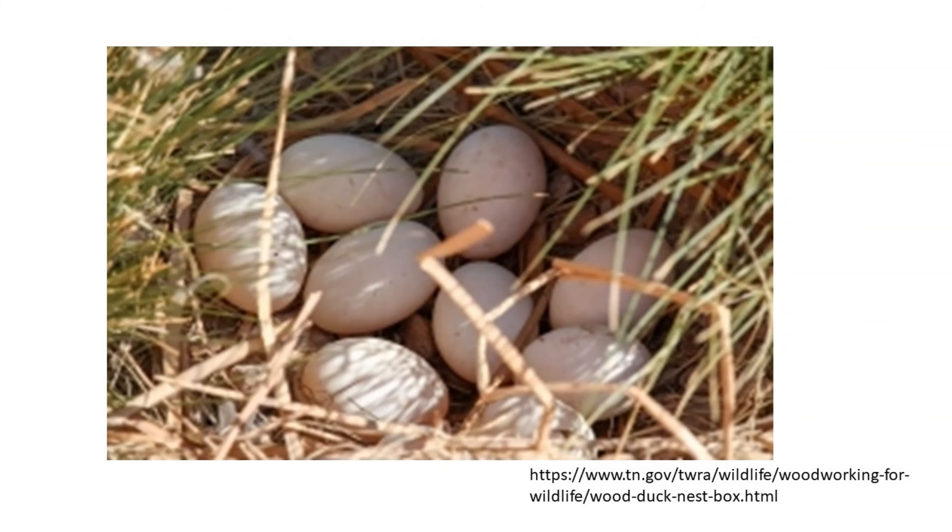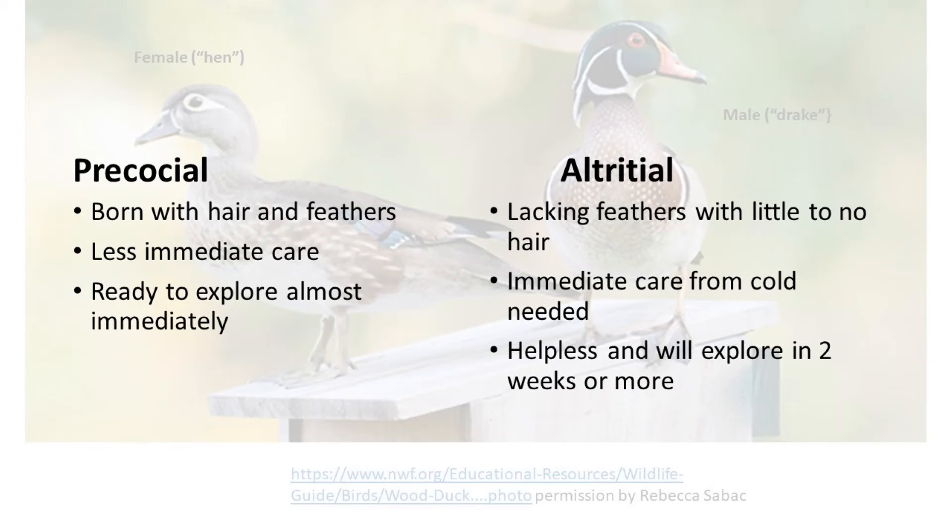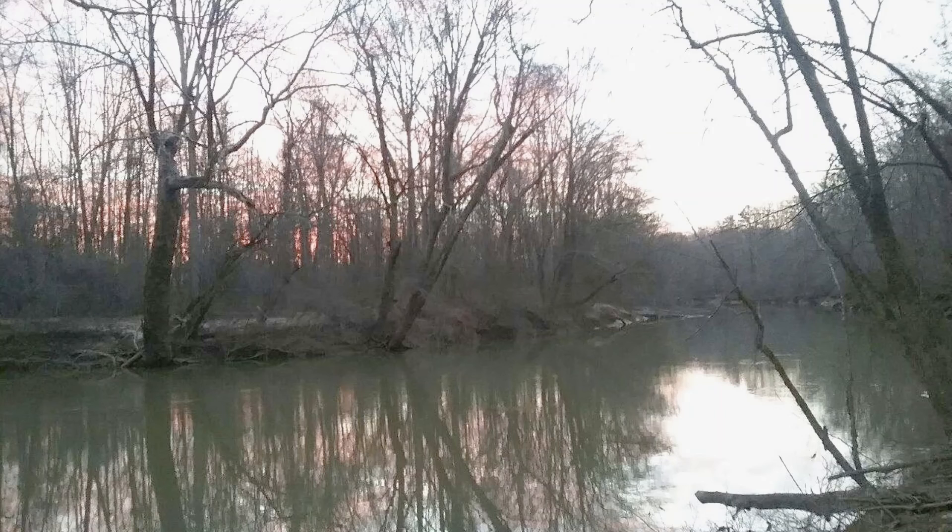What makes wood ducks unique among duck species is that they are born precocial. Precocial means they're born with feathers and downy hair and are pretty much ready to venture out almost right away — literally within 48 hours of hatching. Altricial, however, is just the opposite: born lacking feathers and essentially naked and helpless at birth. This includes mostly songbirds, and it takes them a couple of weeks before they're ready to explore.